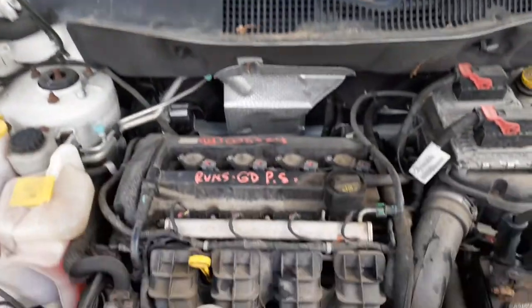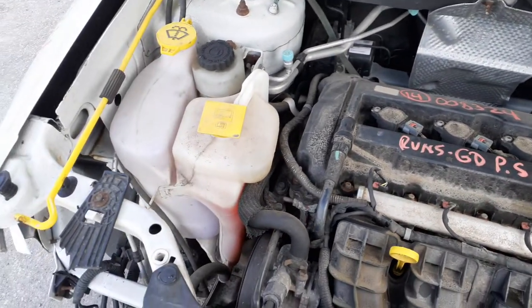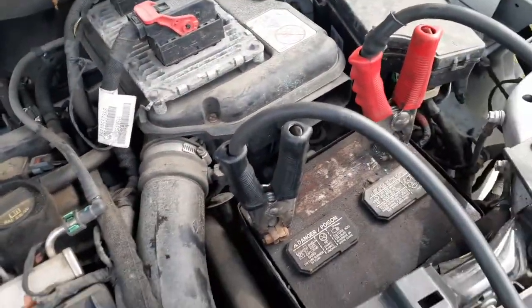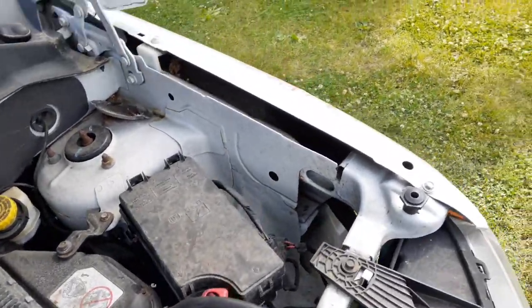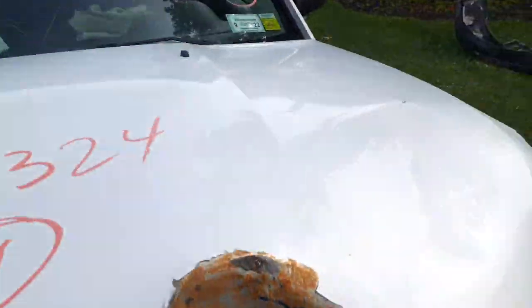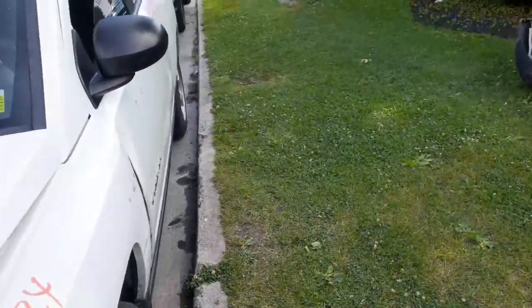Under the hood you have the 2.0 automatic. Washer bottle, radiator bottle, power steering reservoir, ABS module in the back. There's your computer — need to check the ID on it. Airflow meter, power module setup, cowl screen, wiper motor, wiper arms, wiper transmission — all good, all there.